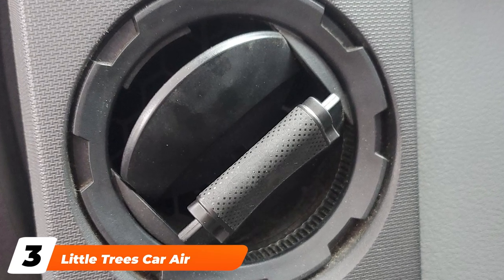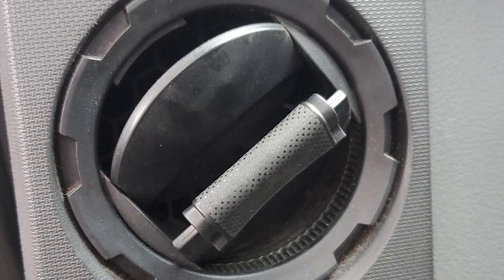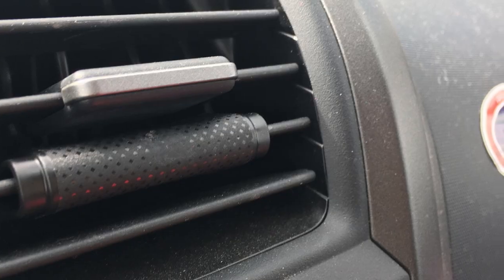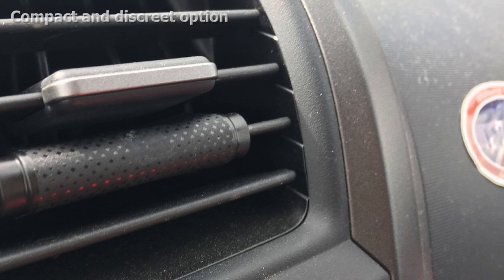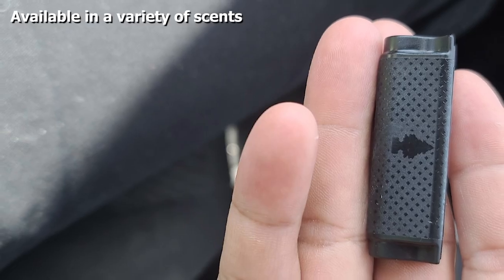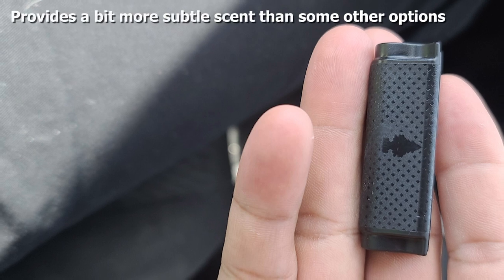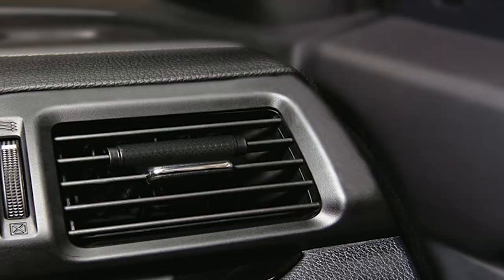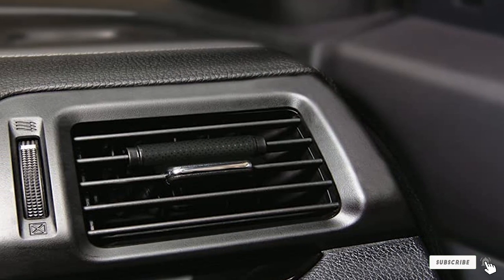The number three position is held by the Little Trees Car Air Freshener Vent Wrap. If you're not a fan of big air fresheners dangling from your rearview mirror, you may like the understated Little Trees Vent Wrap. It's a slim design that simply slides onto one of your air vents to allow air to still flow freely, yet also provides a fragrance masking any unpleasant scents. It's also made in the USA. Being so compact, this air freshener only lasts about two weeks before needing to be replaced.